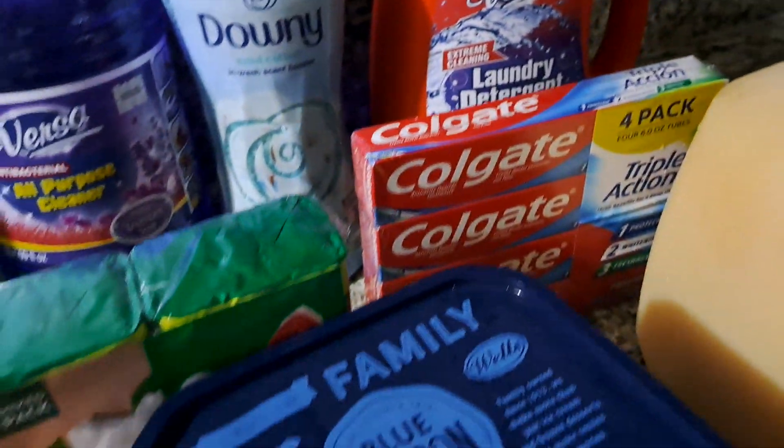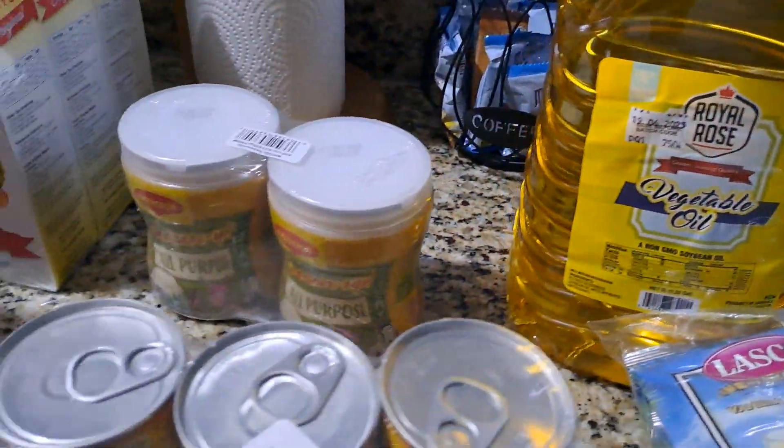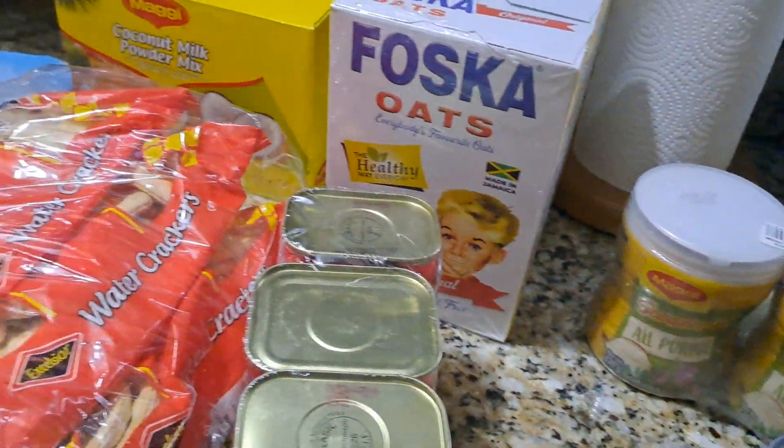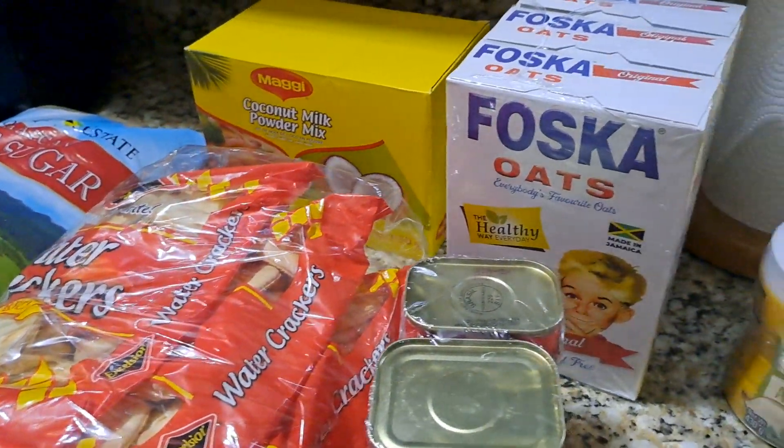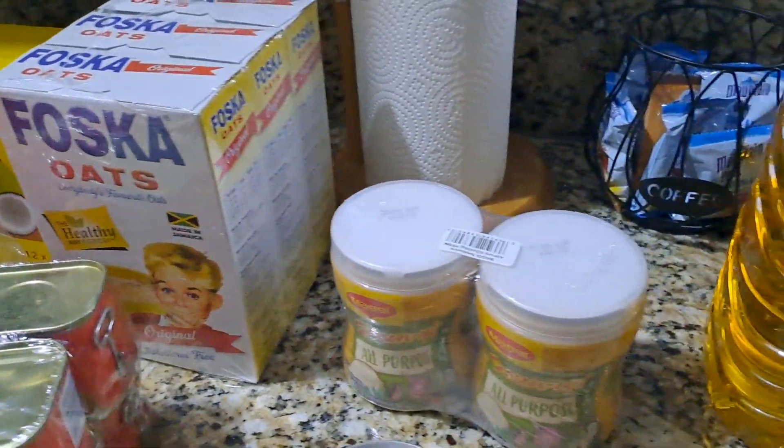Alright guys, so this is basically what we picked up from Pricemart this month — items that we are out of. Anything you're not seeing here, we already have. Thanks for watching, don't forget to like the video. Talk to me in the comments as usual, guys. Until next time, have a good one — bye!